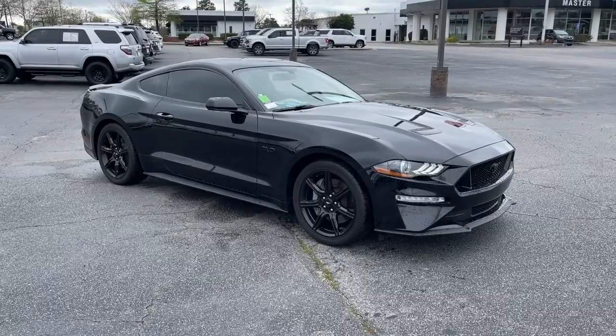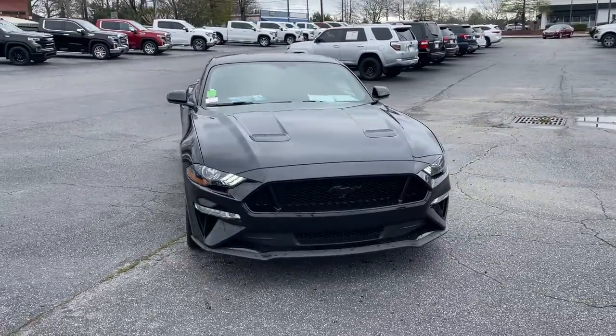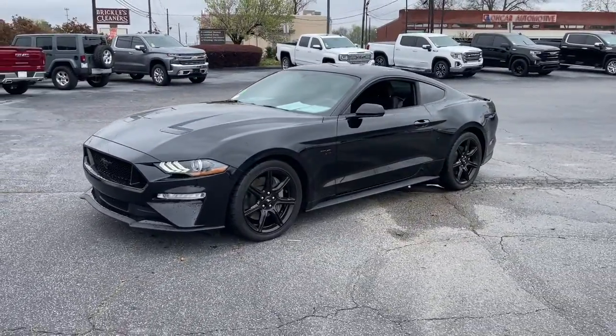Hop into the 2018 Ford Mustang, with less than 35,000 miles on it. For those who will settle for nothing short of legendary, this high-performance Ford Mustang pulses with indomitable spirit and rebellious style.